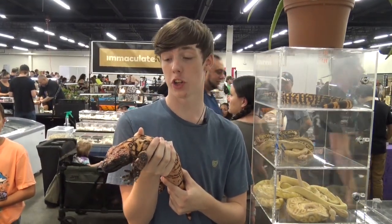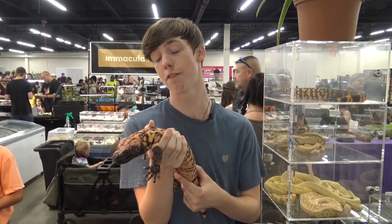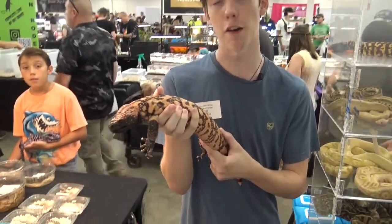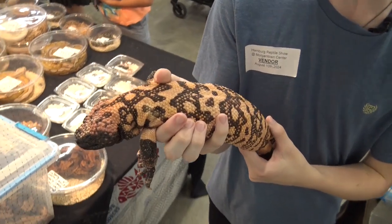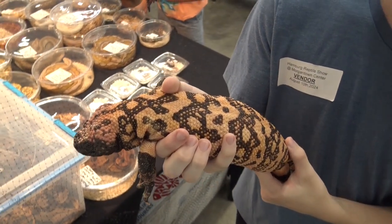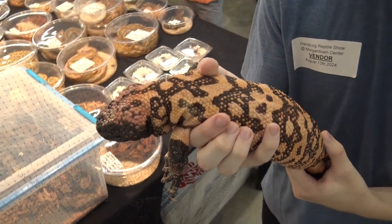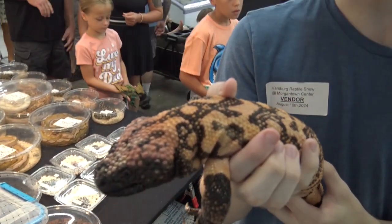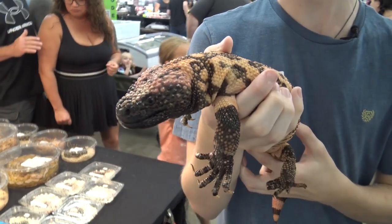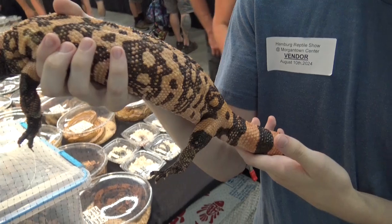They are a fairly large lizard, able to reach lengths of 22 inches, and they are fairly heavy for their size. They have beaded skin with a reticulated pattern in a combination of black with orange, pink, yellow, or white — with orange being the most common. This one also has a bit of pink on his head. They have short legs so locomotion is fairly slow, and they have a fat tail that they use to store nutrients.